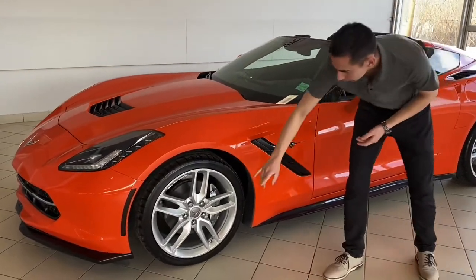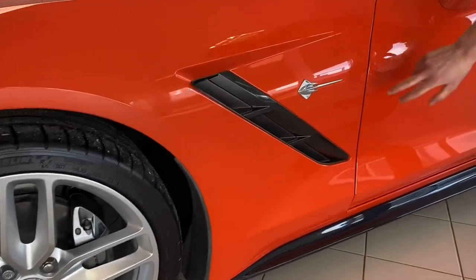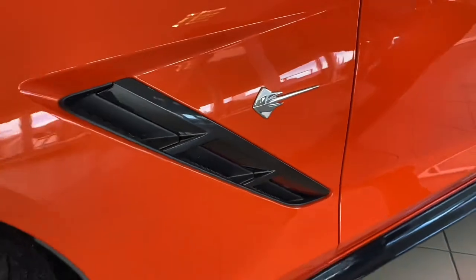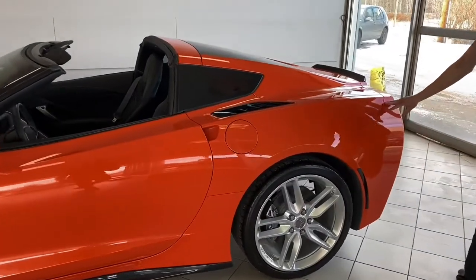Coming to the front, you got the nice 19-inch alloy wheels, contrasted really well with those gray calipers. Huge brakes on the car. It's a nice little Easter egg — you got a nice Stingray on the side. All the black accents, black side skirts as well. The rear quarters and the rear bumper are all 3M'd as well.